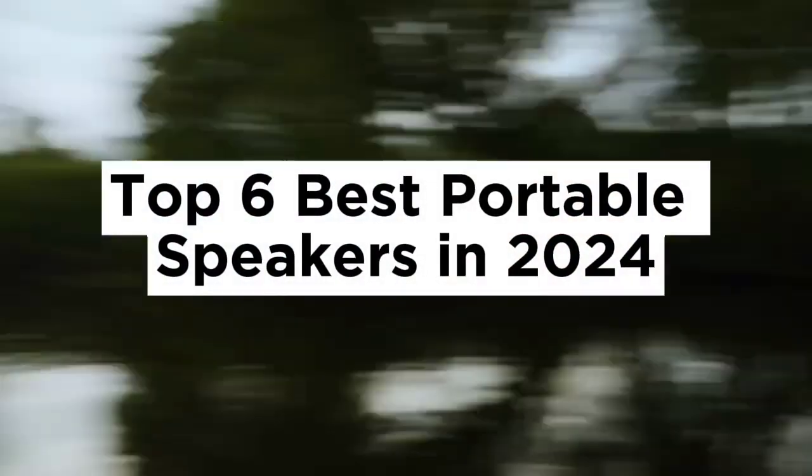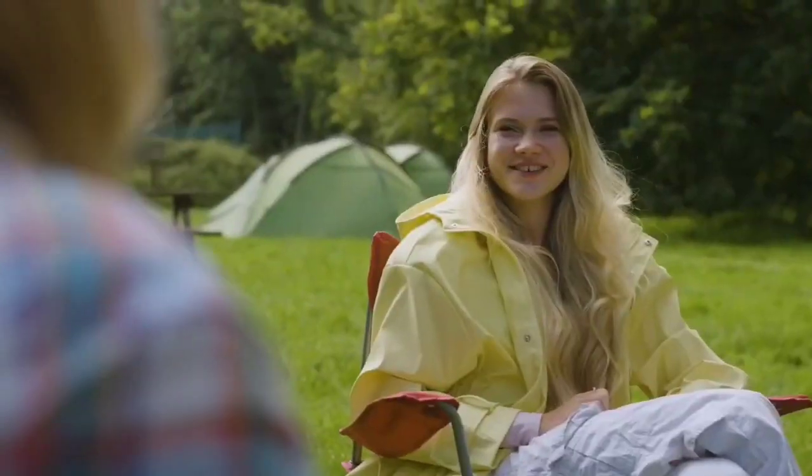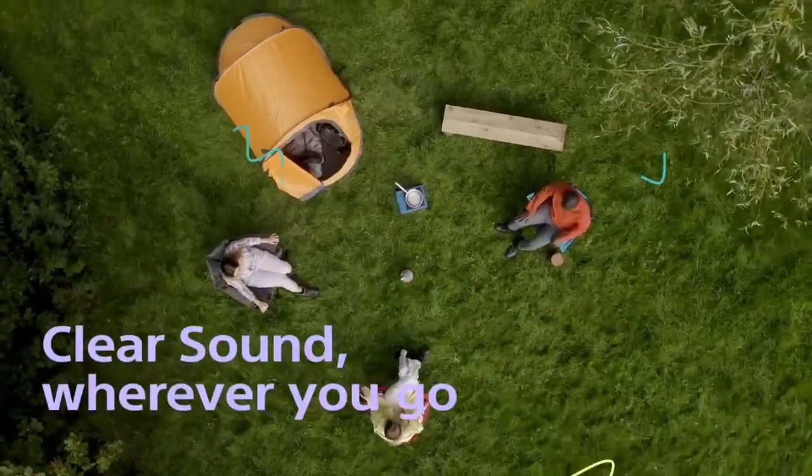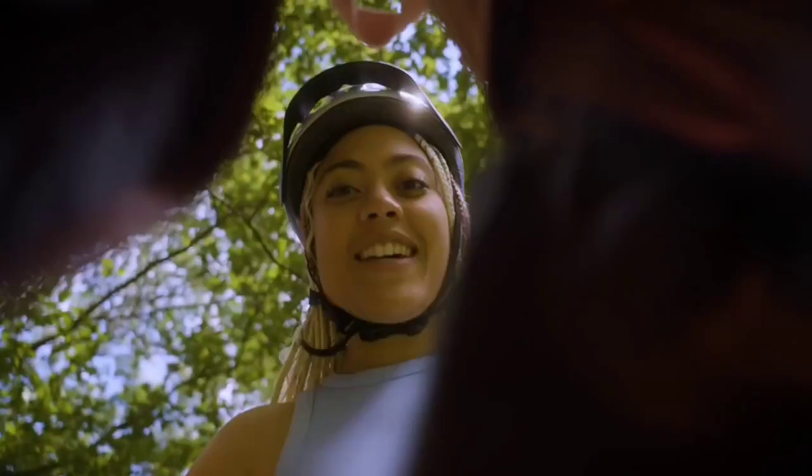Top 6 Best Portable Speakers in 2024. Hello guys, today in this video we are going to help you find out the best portable speakers on the market. I made this list based on my personal opinion and I tried to list them based on their quality, durability, customer reviews, and more.